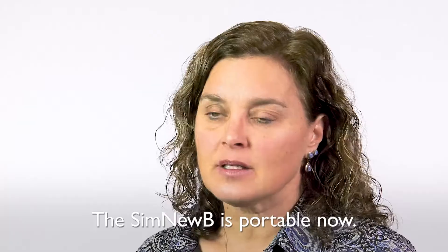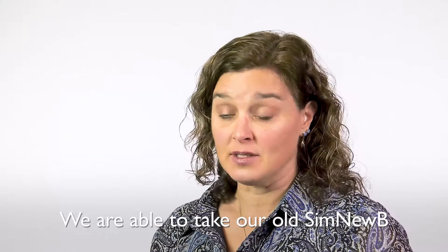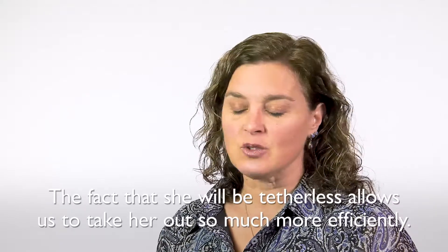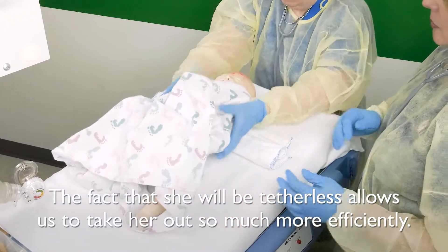My name is Bobbi Byrne. I'm a neonatologist in Indiana. The SimNewbie is portable now. We are able to take our old SimNewbie, but she was a bit cumbersome to take from the academic center out to the community hospital several times a month. The fact that she will be tetherless allows us to take her out so much more efficiently.